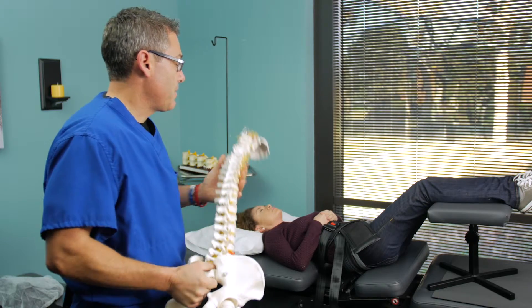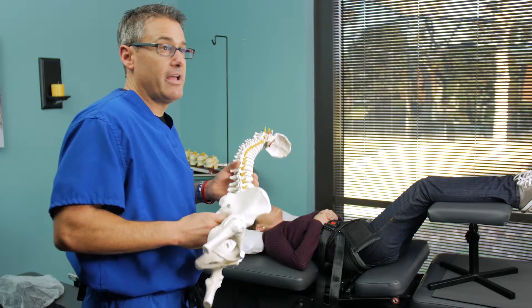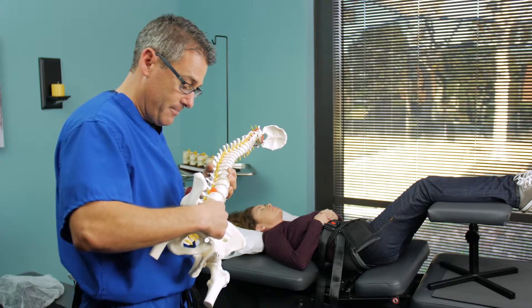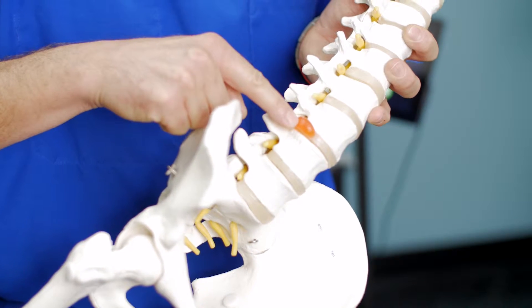With Aurora today she's doing spinal decompression for her low back region. She has a disc herniation at L4-L5 and at L5-S1 — these are the two lowest levels in the spine. This red material here is what is commonly referred to as a disc herniation.